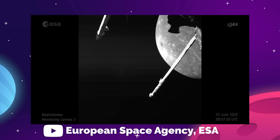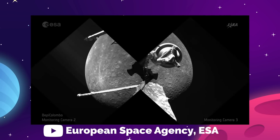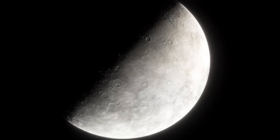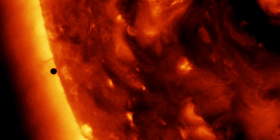The images taken on the June 23rd pass were actually from the MTM's monitoring cameras, which are meant to keep an eye on the spacecraft — but when a camera catches a planet, NASA doesn't argue. The study of Mercury isn't exactly like our study of other planets. We aren't expecting to find life, for instance. Mercury is way too close to the sun for that.